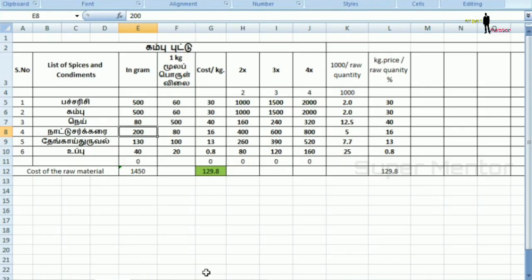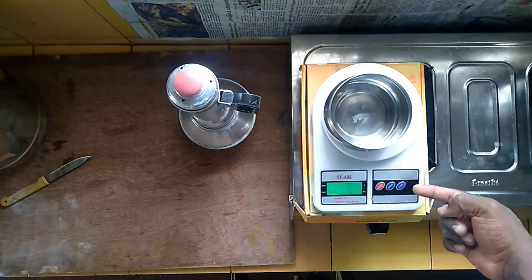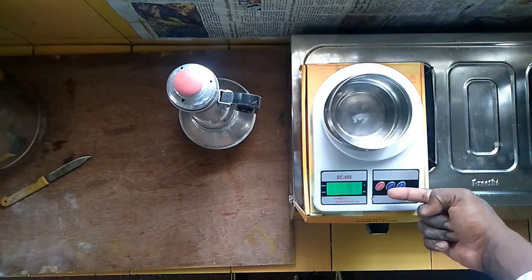If you are looking at the data, as you can see, if you are looking at the weight scale, as you can see we will see the weight scale in the 1,000 price.